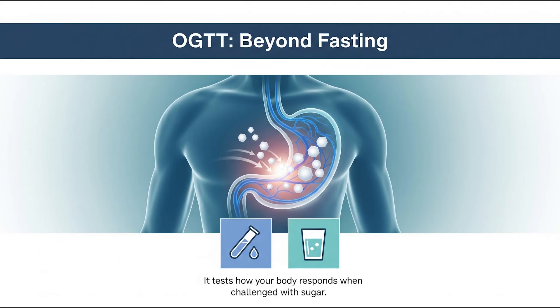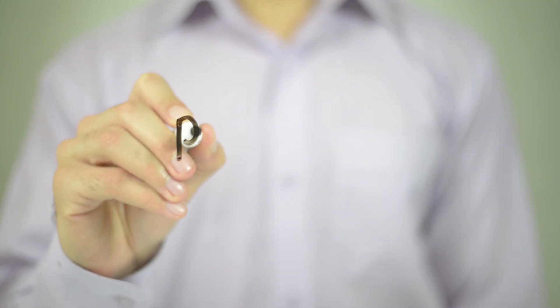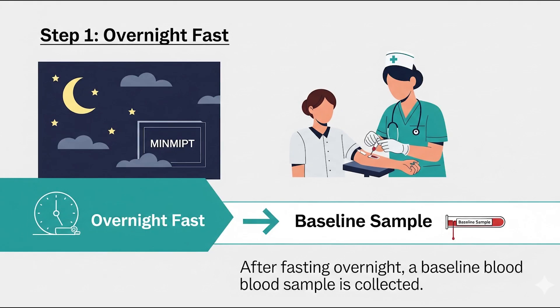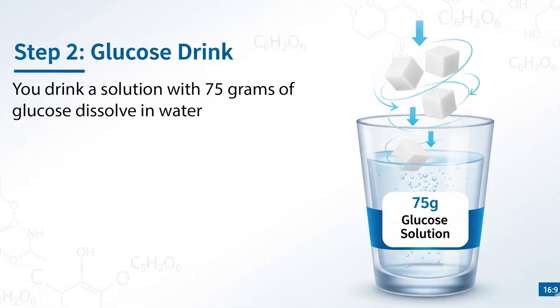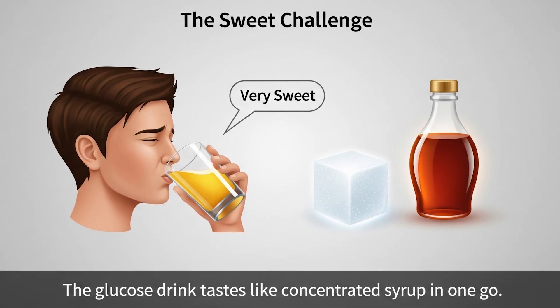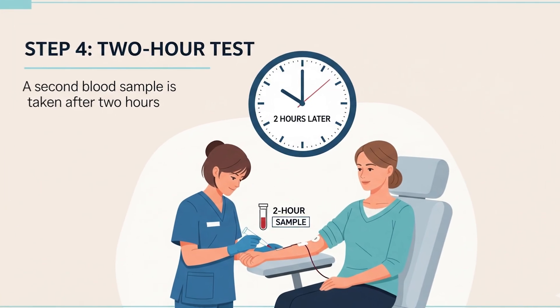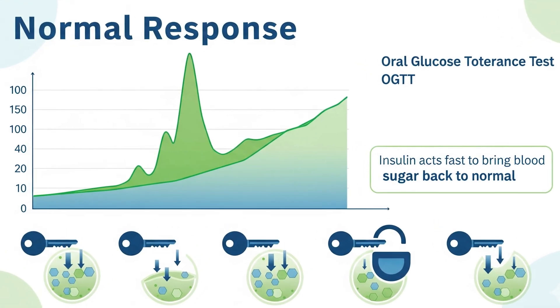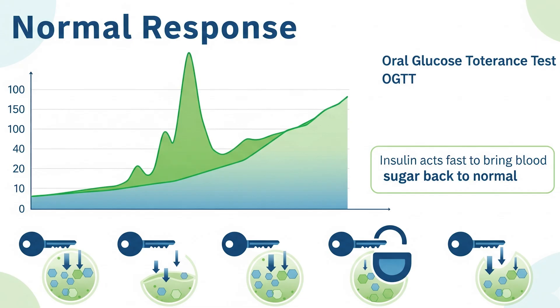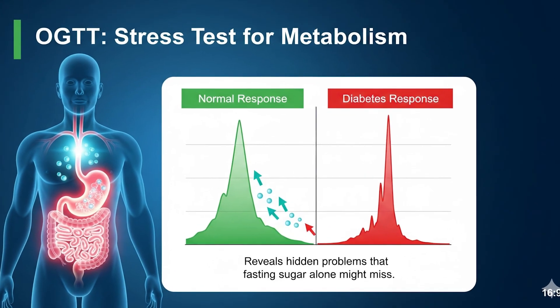Test 2: Oral Glucose Tolerance Test (OGTT). The OGTT goes beyond fasting — it tests how your body responds when challenged with sugar. The process starts the same way: an overnight fast followed by a baseline blood sample. Then you drink a solution containing 75 grams of glucose dissolved in water — very sweet, like drinking concentrated syrup in one go. After drinking, you wait, often sitting in the clinic for 2 hours without eating or drinking anything else. At the 2-hour mark, another blood sample is taken. In a healthy body, insulin kicks in quickly, bringing blood sugar levels back down after the spike. In diabetes, the sugar lingers, revealing that the body isn't processing it properly. It's essentially a stress test for your metabolism, designed to uncover problems that fasting blood sugar alone might hide.